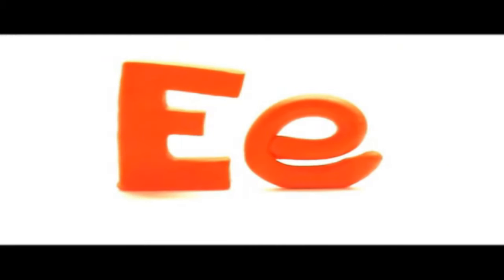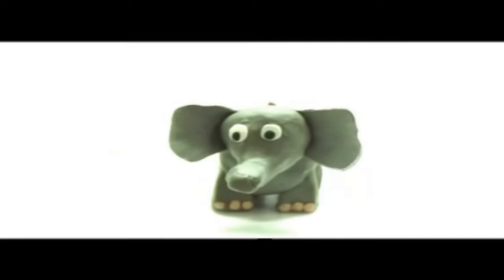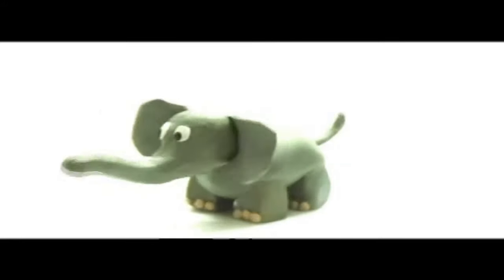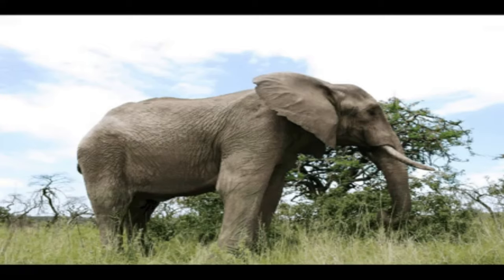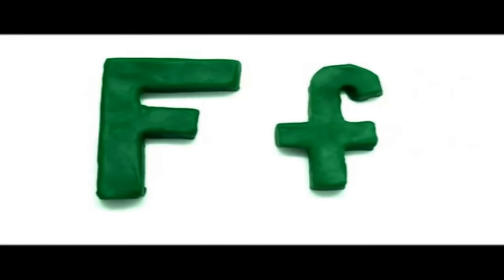Big E, small e. Elephants — elephants have large ears and a large nose. Elephants.